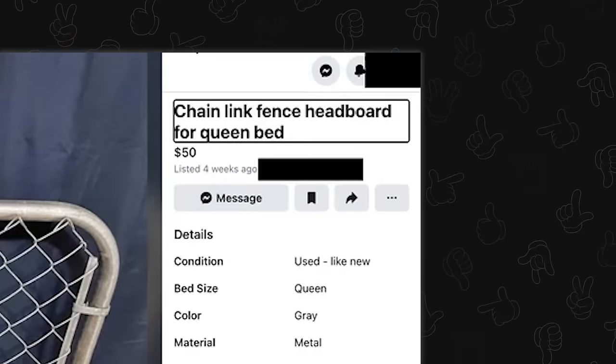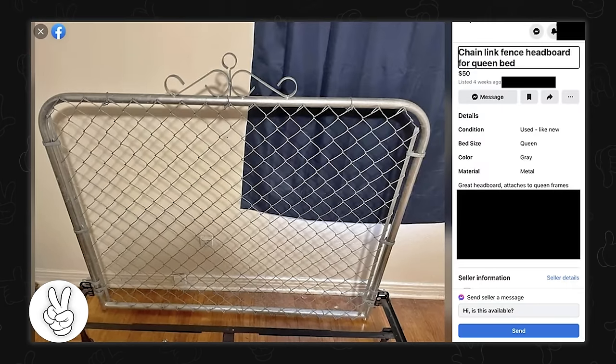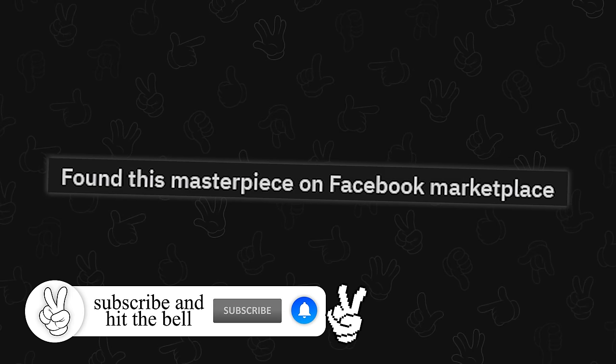Chain link fence headboard for queen bed. Oh yeah, the bed frame's right at the bottom. Wow. Somebody's actually been using this.